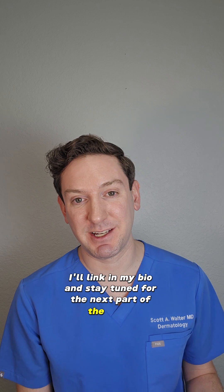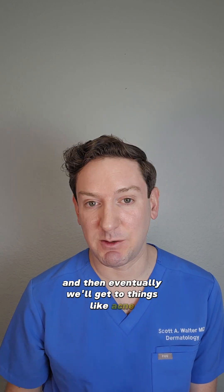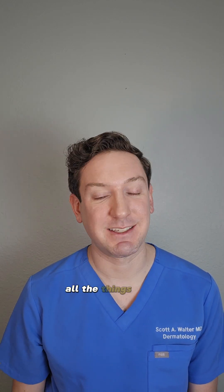Stay tuned for the next part of the series where I'll talk about red light and alopecia, and eventually we'll get to things like acne, wound care, herpes — all the things that red light can help.